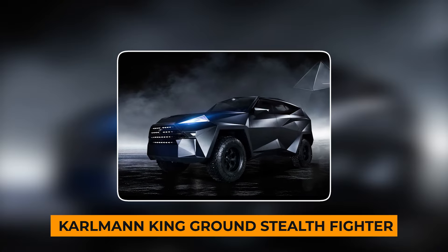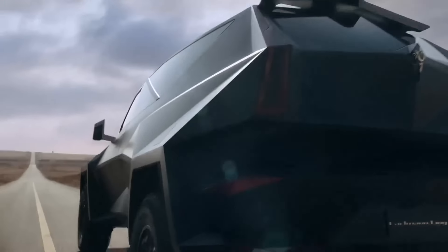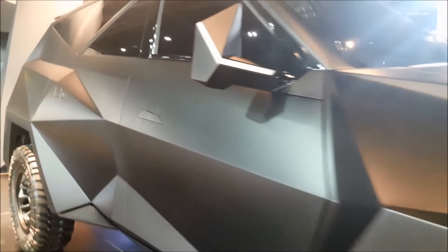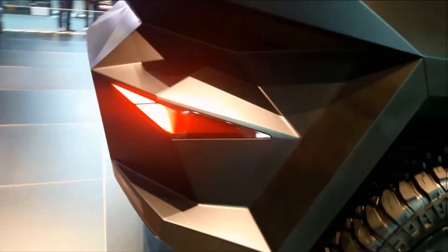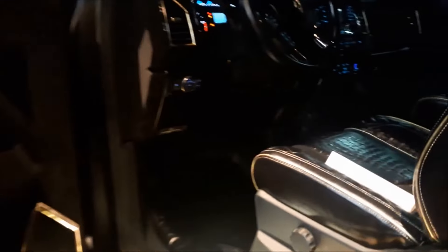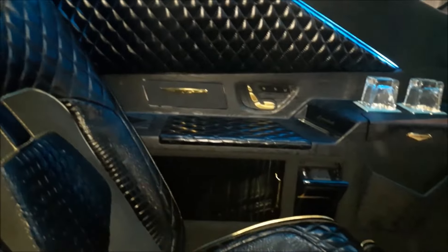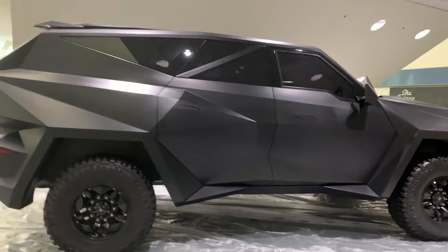Number 4: Carlman King Ground Stealth Fighter. Imagine this: the Carlman King Ground Stealth Fighter is a fancy SUV with super-tough diamond bulletproof armor. It runs on a big 6.8-liter V10 engine giving it 360hp and 364 lbs of torque. This SUV is heavy, weighing 6 tons, and can go to a max speed of 87mph. It can handle extreme temperatures from 194 degrees Fahrenheit down to minus 40 degrees Fahrenheit. Inside, it's all stylish with a fancy cabin featuring a backseat like a limo — complete with a big retractable TV, a Nespresso machine, a mini-fridge, a safe for valuables, and tables that pop up when needed.